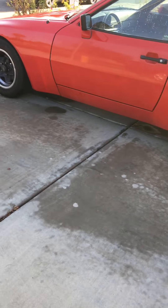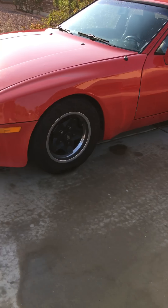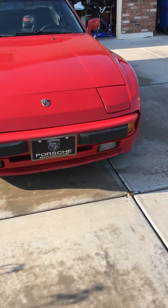I'm the third owner of this car. It's originally from California — bought it in September of 2015.